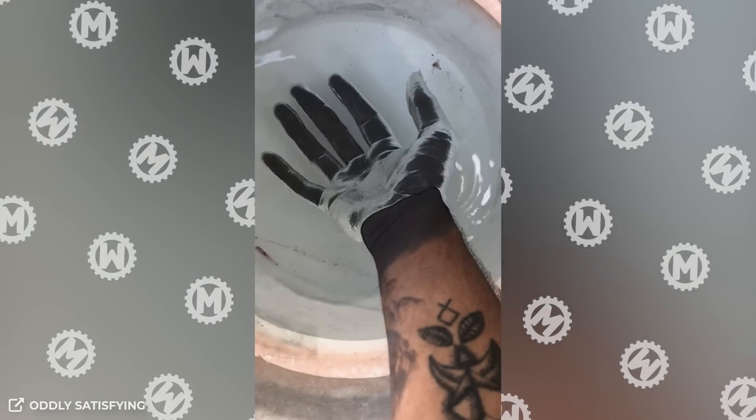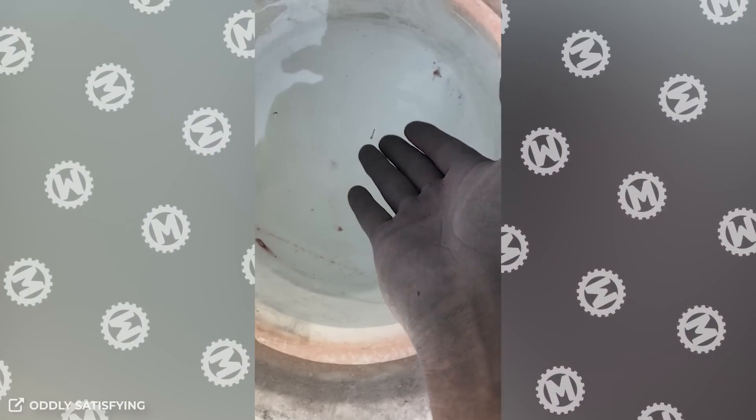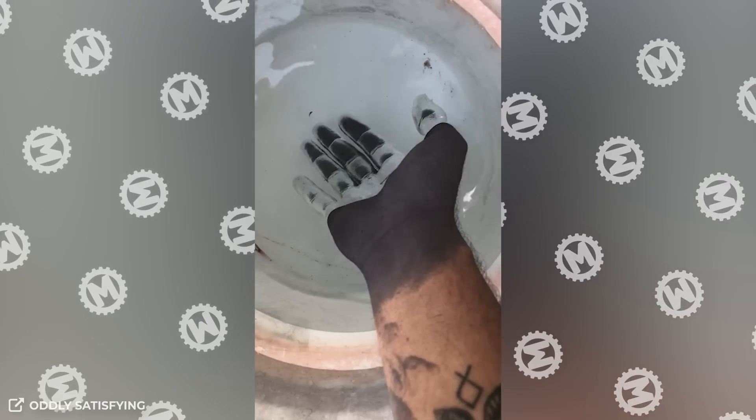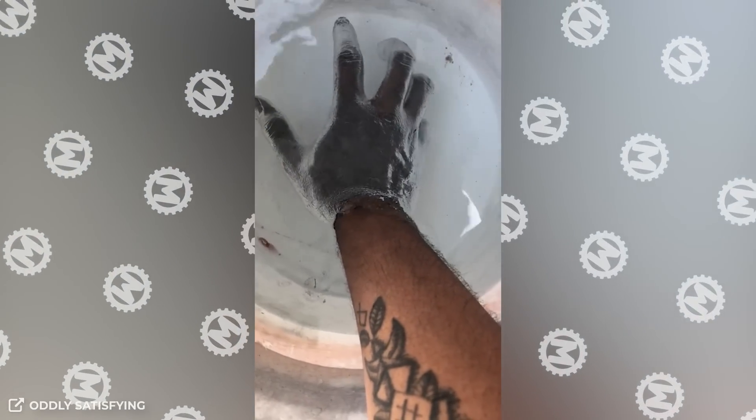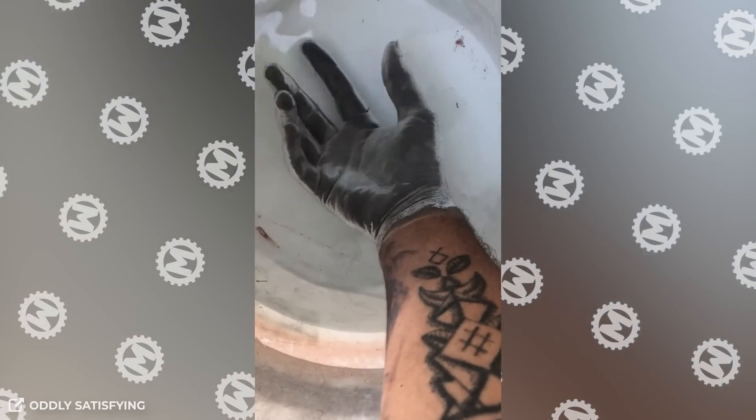Is this real footage? Quite so. The secret is that the guy's hand is covered with a hydrophobic material, so the water doesn't stick to it. Such mixtures are sometimes used in the construction industry, and they can only be washed off with special means or under a very powerful water stream.